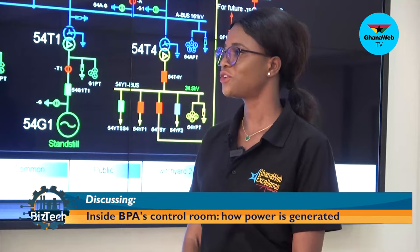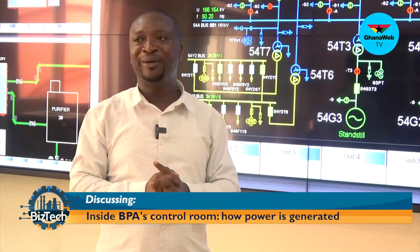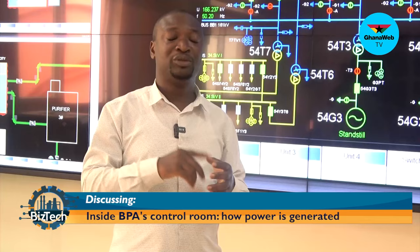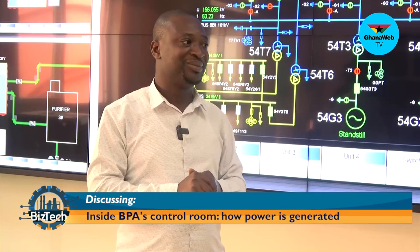Talking of maintenance, how often do you maintain the dam? We have quarterly maintenance for the equipment, and we have annual maintenance. We do routine checks too. Thank you so much. You're welcome. Thank you, Oliver Kote Nikwe, for joining us on today's edition of BizTech on GhanaWeb TV. My name is Enestina Sewa Asante.